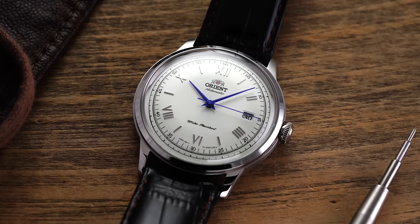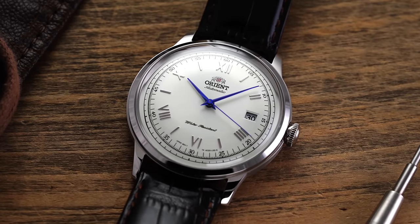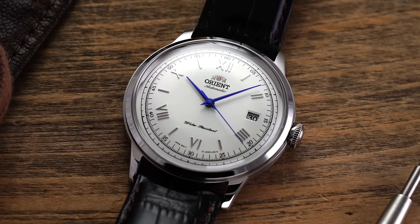If you have read any watch blogs or follow watch channels, chances are you've come into contact with the Orient Bambino. This humble mechanical dress watch from Japan has grown to become a gatekeeper and standard of value, organically creating a cult-like following over the past decade. But in 2021, is it still the value proposition that it once was? Let's jump into it.